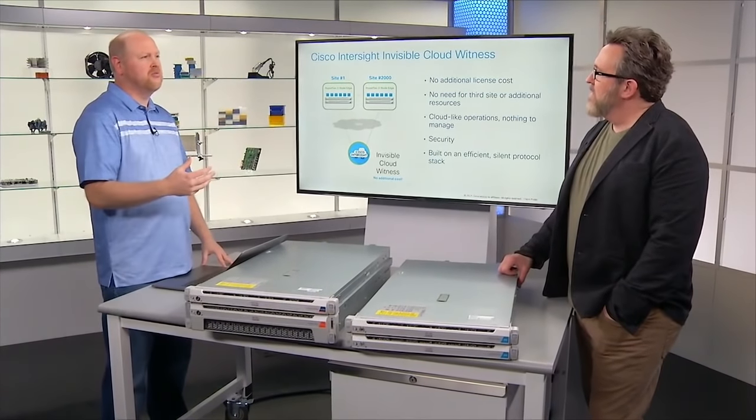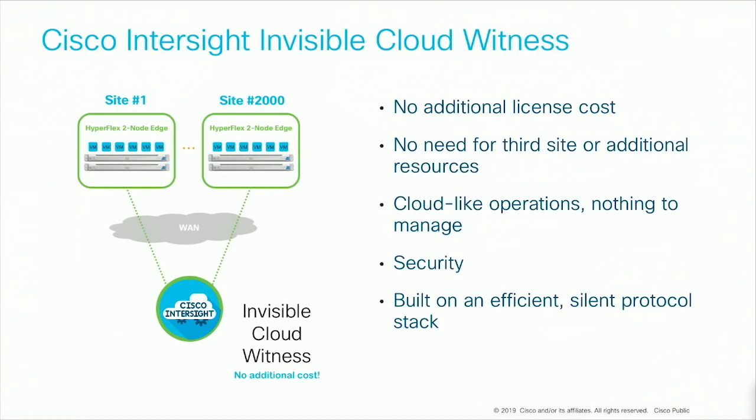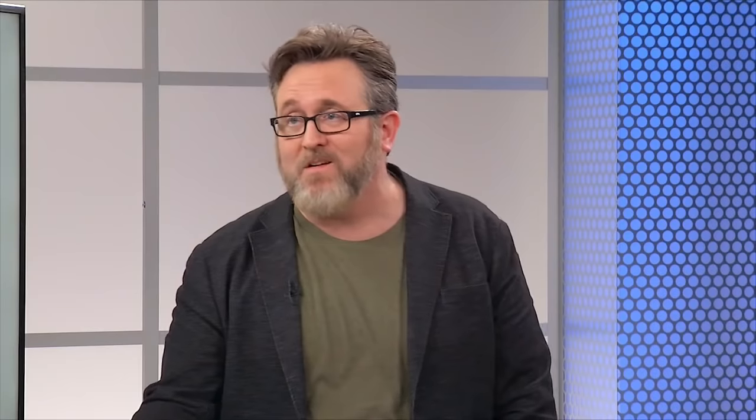It's kind of like leaving two teenagers at home — they're both fighting for control. So you have an arbitrator, a witness virtual machine — sometimes as many as one VM per cluster. You can imagine the resources required to run those VMs at large scale: tens, hundreds, thousands of clusters, that same number of virtual machines, all just resolving arguments between two boxes. With our invisible Cloud Witness through Intersight, whether it's one site or beyond 2,000 sites, it doesn't matter. This is all invisible behind the scenes from Intersight. There's no management burden, no cost — it's included in the base license. It's free, it uses a silent protocol, and it does not use much in terms of WAN resources.